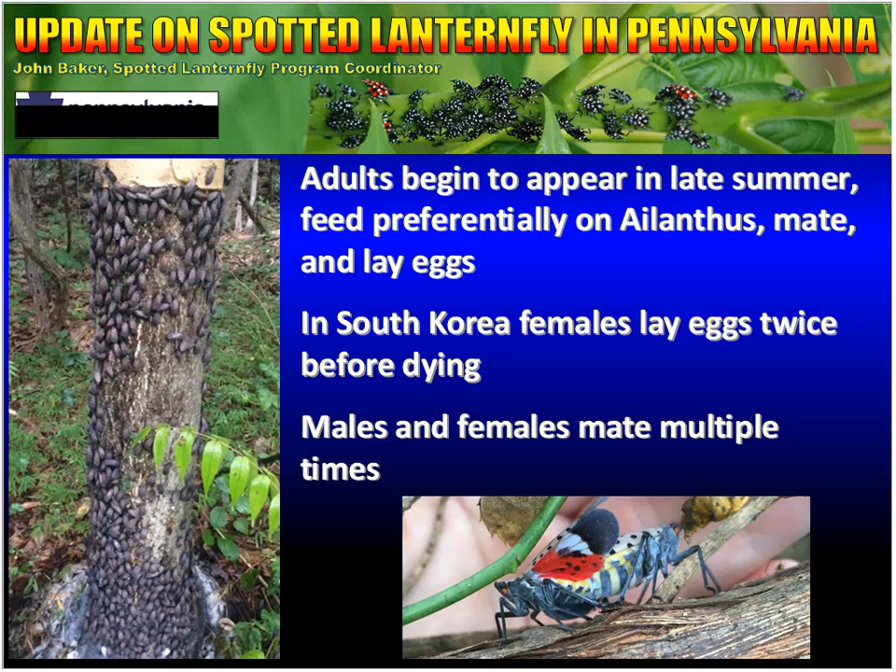Adults begin to appear in late summer. They feed preferentially on Ailanthus, then they mate and lay eggs. In South Korea, females lay eggs twice before dying. We're not sure if they do that here or not. We do know from dissections done in the lab that females have carried up to 150 eggs. Since egg masses typically consist of 30 to 50 eggs, it's possible that they could lay eggs up to three times, but we just haven't observed that. Males and females mate multiple times.